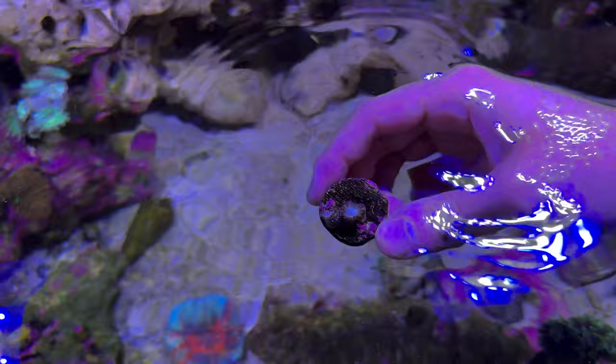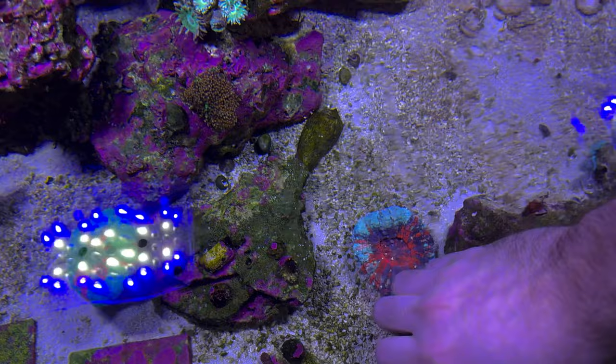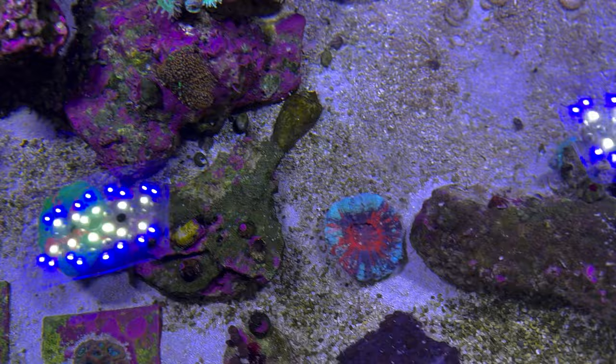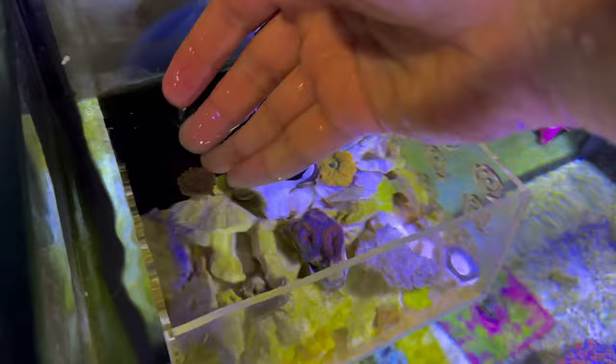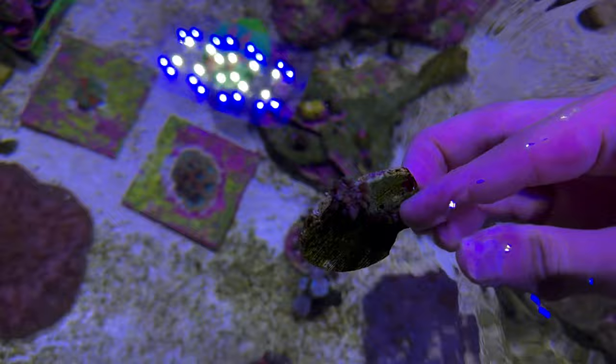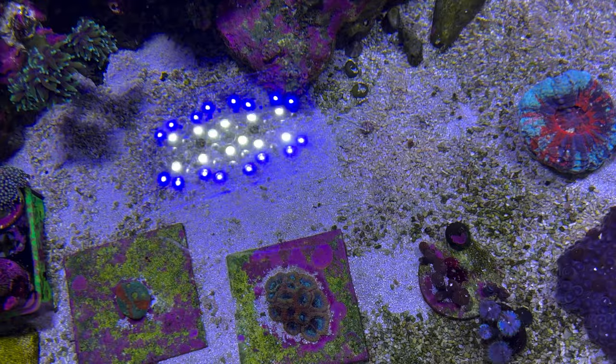Let me look around. This rock is like all GSP now. Some real bleached-out white zombies. If anything's happy, it's these space queen zoas. Big colony — oh my god, I'm gonna put that down before I get stung. Let me see if I can find any of those yumas. Yep, there's a yuma — put that in there. Looks like another yuma.